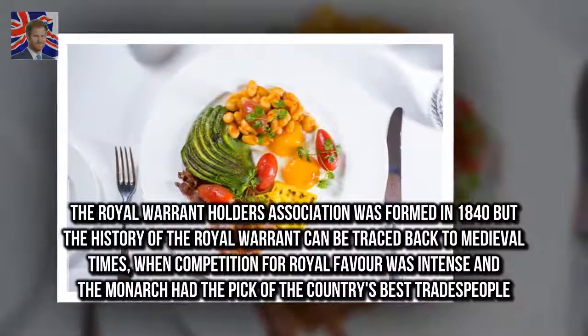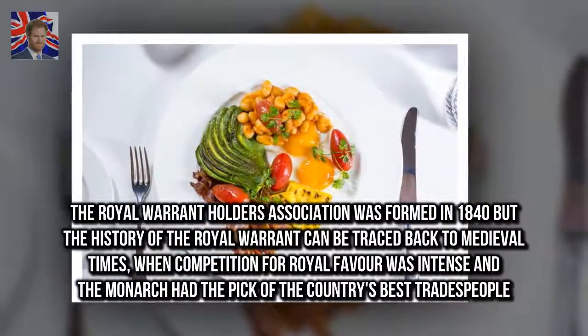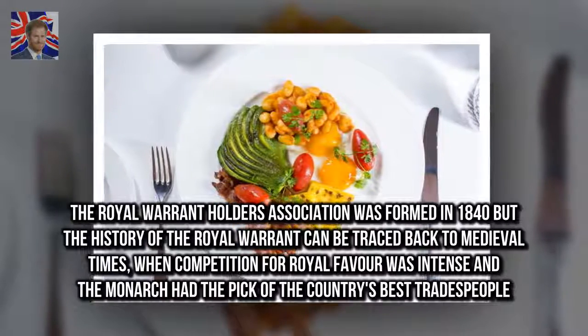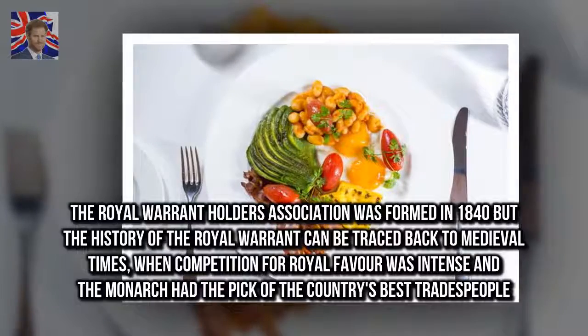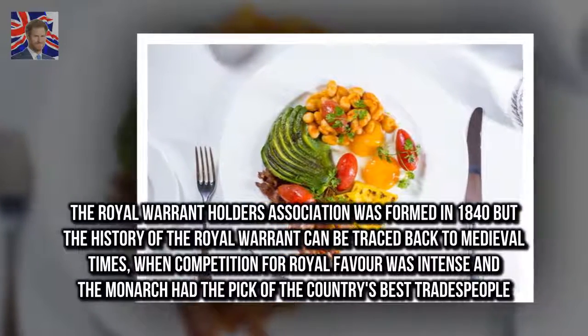The Royal Warrant Holders Association was formed in 1840, but the history of the Royal Warrant can be traced back to medieval times, when competition for royal favour was intense and the monarch had the pick of the country's best tradespeople.